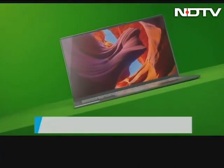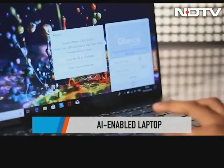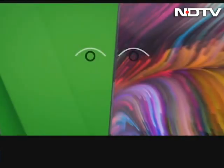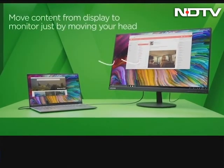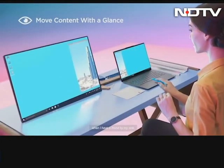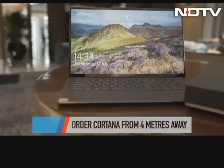Lenovo has been touting this laptop as AI enabled, and we tried some tricks. You can use face recognition to sign in, and there is also something called eye tracking Glance software that can blur your background in video chats to protect your privacy. Another cool feature using Glance by Mirametrics attention-sensing AI software is that if you connect the S940 to an external display, Glance detects whether you're looking at the laptop's display or the attached one — which is pretty cool. You can also make requests to Cortana from up to 4 meters away.